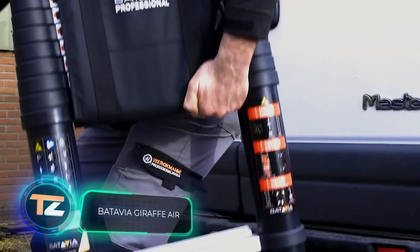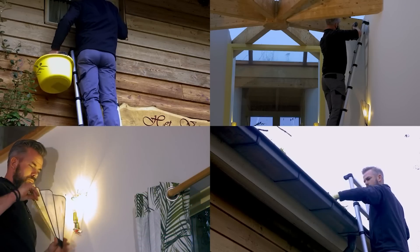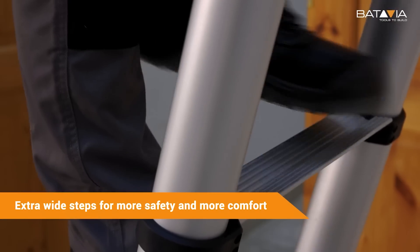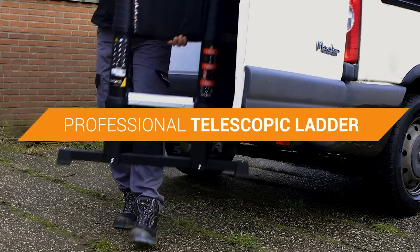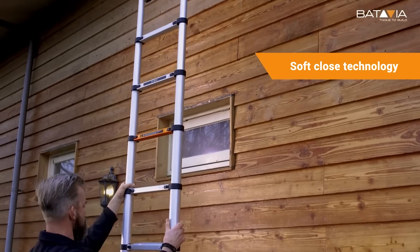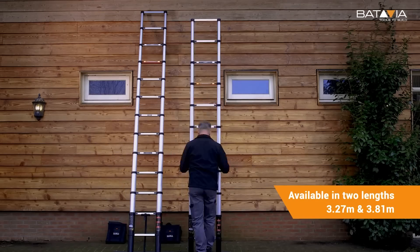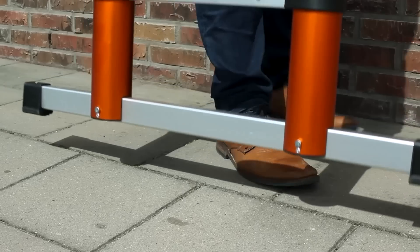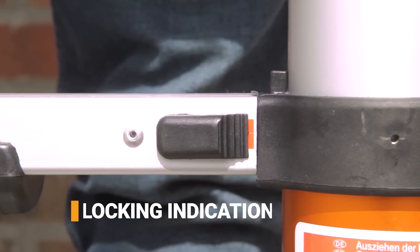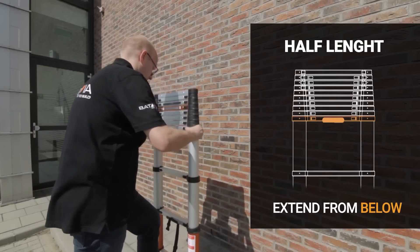Batavia Giraffe Air. The telescopic legs of this ladder allow you to adjust its height, increasing it several times. When folded, the height of the ladder is no more than 35 inches, making it easy to load into a car or carry by hand. When unfolded, the height can reach 150 inches, depending on the model. The ladder is made of aluminium and can withstand a weight load of up to 330 pounds. The extra wide steps and an angle indicator make the ladder even safer.